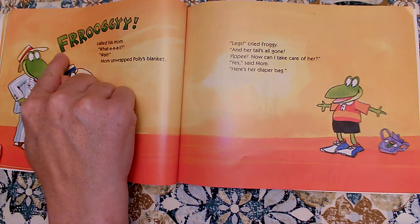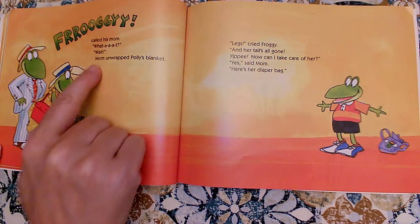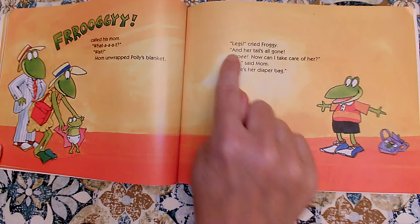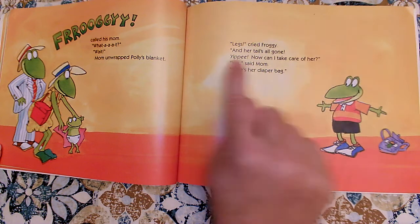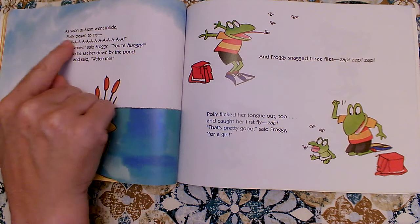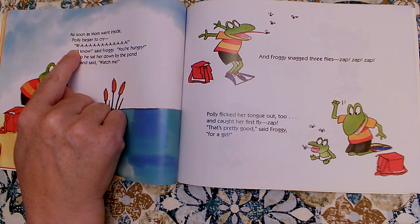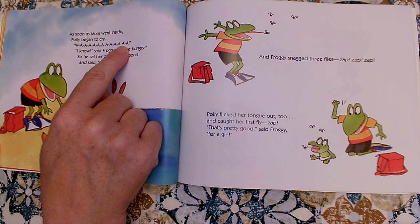Froggy, called his mom. What? Wait. Mom unwrapped Polly's blanket. Legs, cried Froggy, and her tail's all gone. Yippee! Now I can take care of her? Yes, said Mom. Here's her diaper bag. As soon as Mom went inside, Polly began to cry. Oh, do you see what Jonathan London did here? It's all stretched out and it's all uppercase. Let's stretch it out and make it loud.